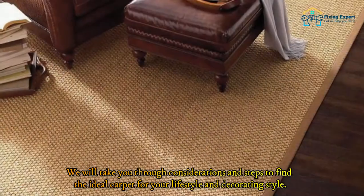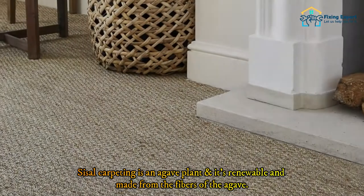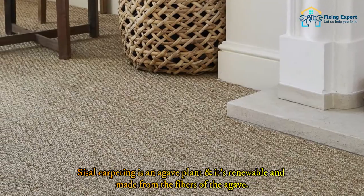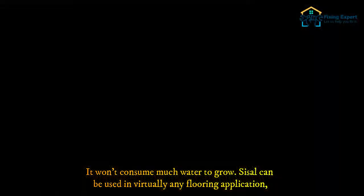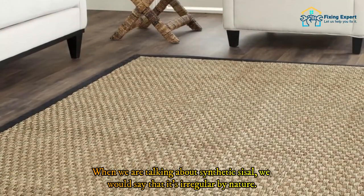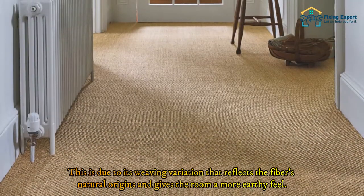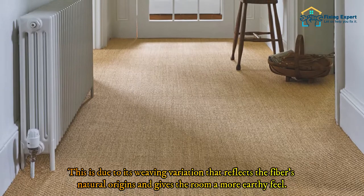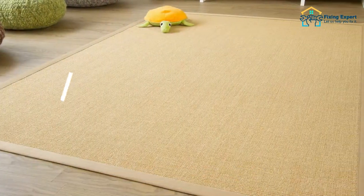To begin with, what is sisal? Sisal carpeting comes from an agave plant — it's renewable and made from the fibers of the agave, and it won't consume much water to grow. Sisal can be used in virtually any flooring application, from wall-to-wall carpet to sisal rugs, runners, and even wall covering. It is irregular by nature due to its weaving variation, which reflects the fiber's natural origins and gives a room a more earthy feel.